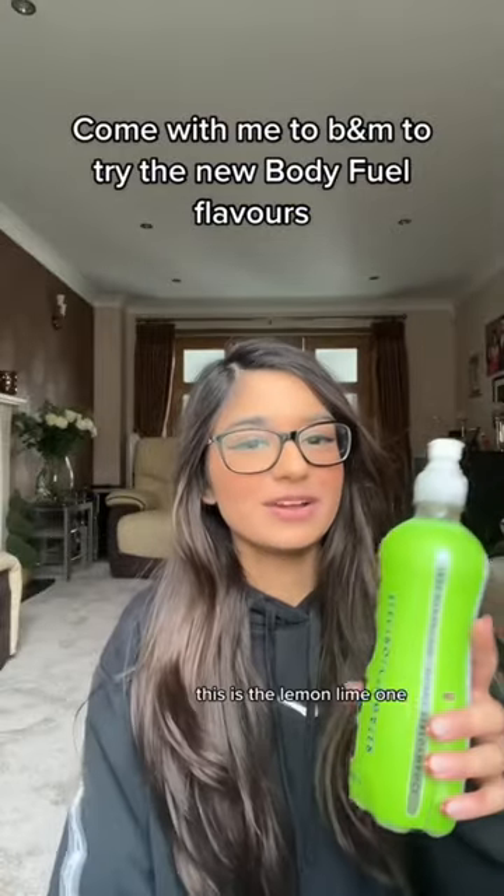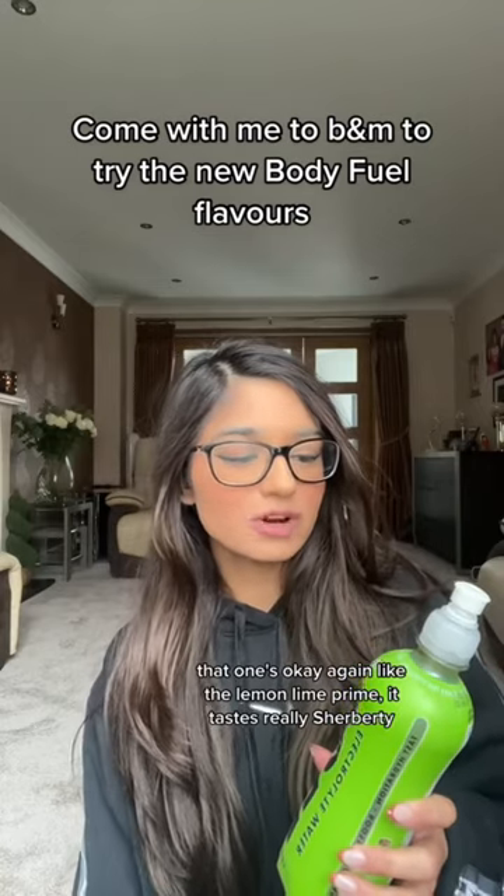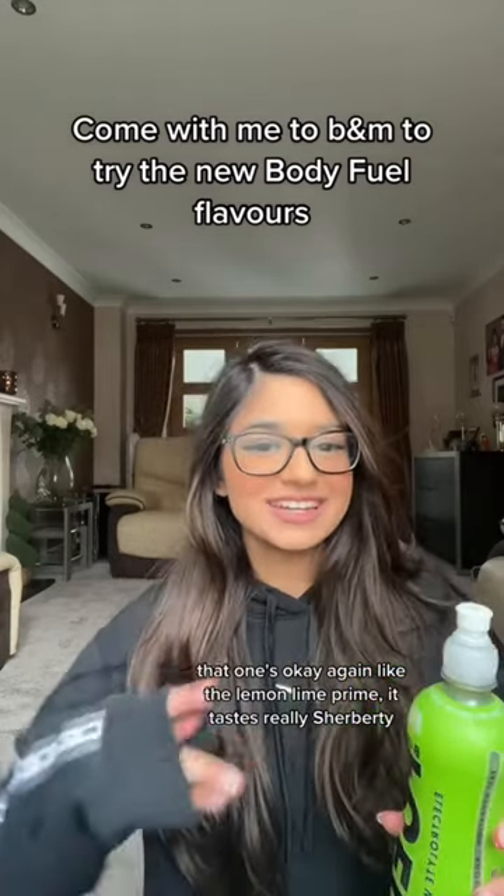This is the lemon and lime one. That one's okay. Again, like the lemon and lime — it tastes really sherbet-y. I wouldn't drink it again, I don't really like it.